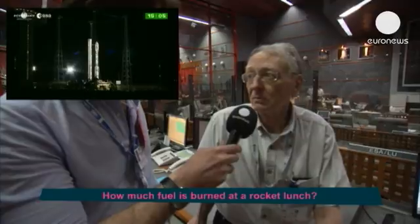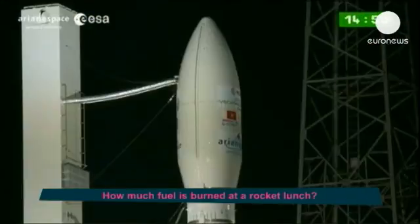For the launch of Vega, we burn more than 100 tons of propellant in total among the various stages — about 120 tons.